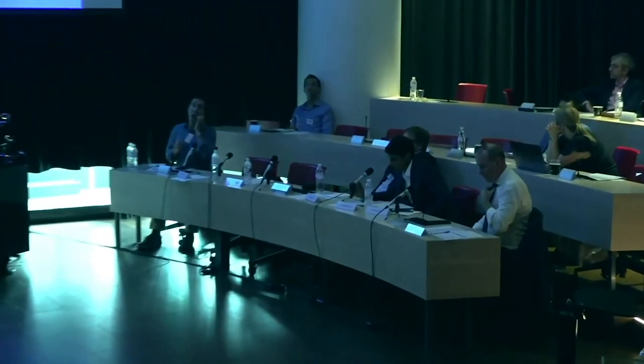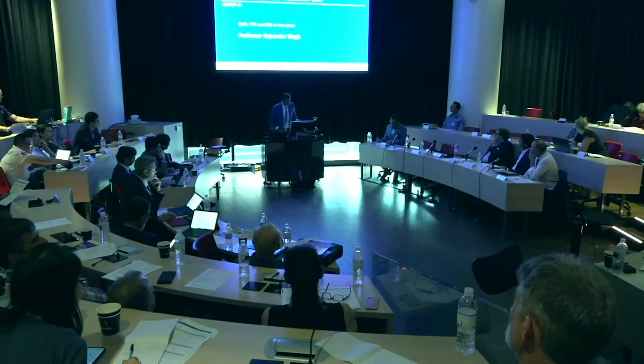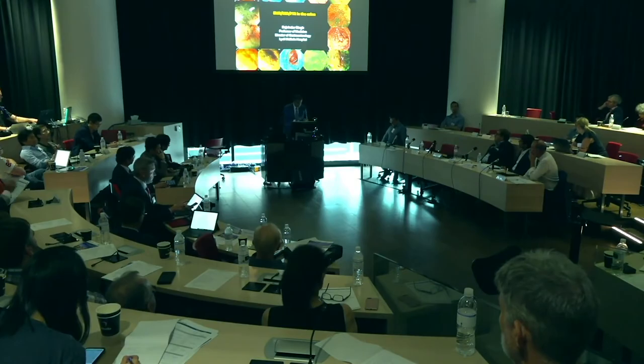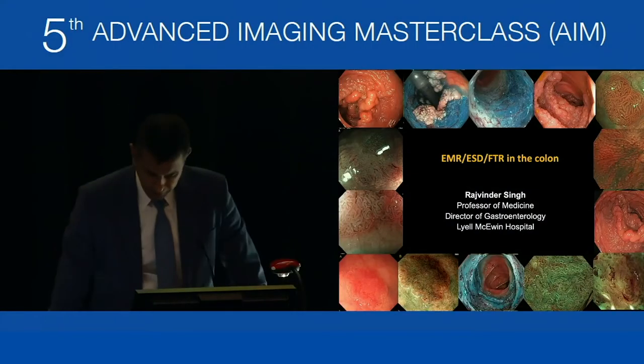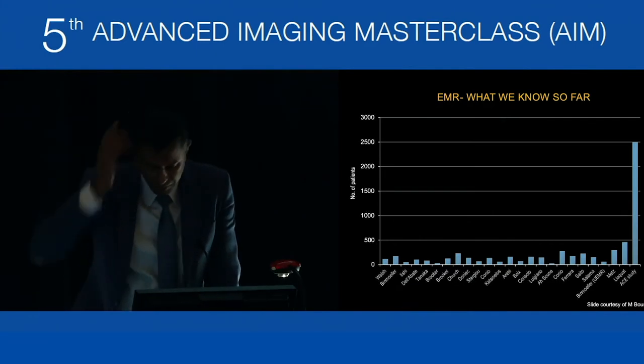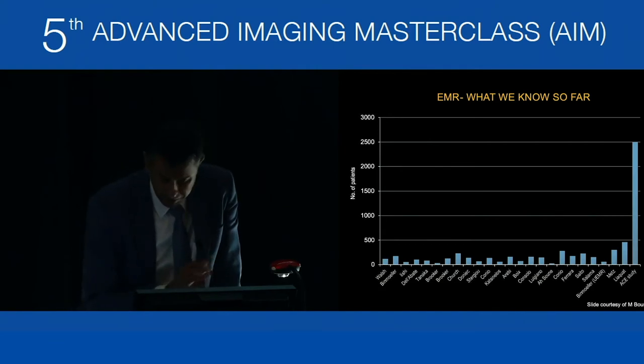Now Raj will talk about EMR, FTR, and ESD in the colon. We'll take questions at the end. Covering techniques: EMR, ESD, and full thickness resection in the colon. We know from Michael Burke's ACE study data — which we've been part of — that 90% of patients avoid surgery on an ITT basis. Mean procedural time for EMR is about 20–25 minutes. Same-day discharge, inexpensive. Recurrence rate is on the higher side at 10–20%, though we'll look at newer information suggesting it can be much lower.